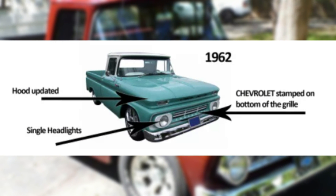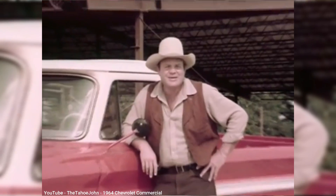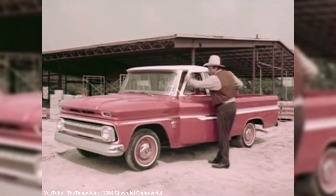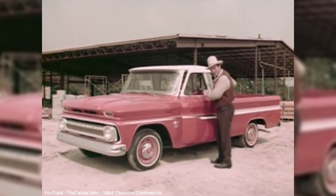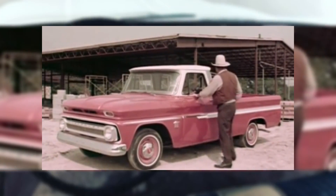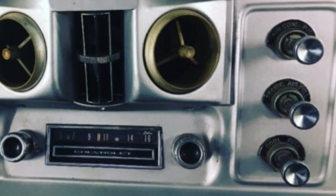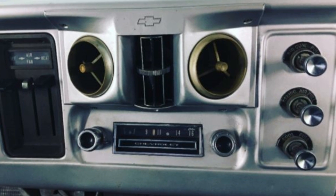The unusual hood design didn't last long. For 1962, the hood was flattened out, and by 1964, the A-pillars were redesigned to a more modern look, which also required changes to the roof, doors, and interior. By 1966, a huge improvement made it into the cabin, thanks to optional air conditioning.